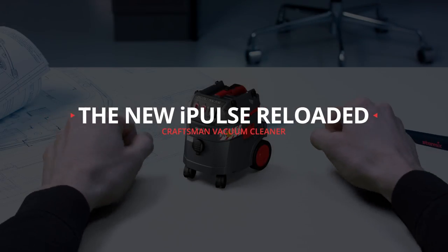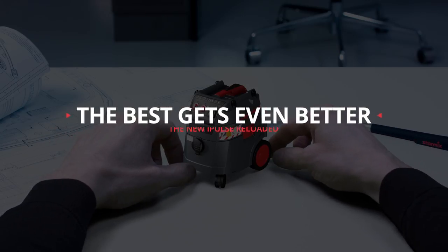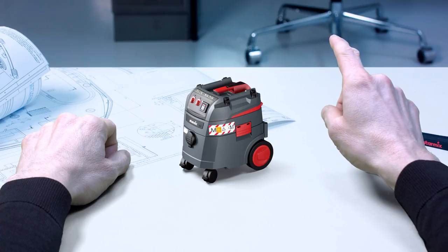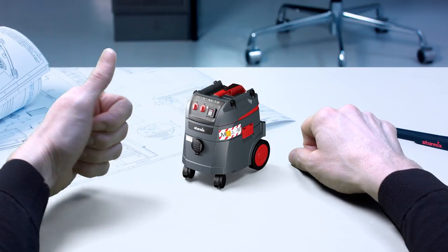The iPulse. Since 2010, the undisputed benchmark among craftsmen vacuum cleaners. But we weren't satisfied with that and wanted to go a step further. We listened very carefully to our customers and were able to improve the iPulse in certain specific areas.